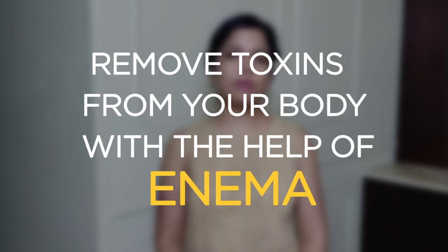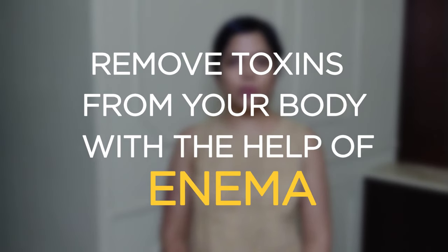Hi everyone! In today's video, I'm going to talk about how to remove toxins from your body with the help of an enema and how to do an enema.